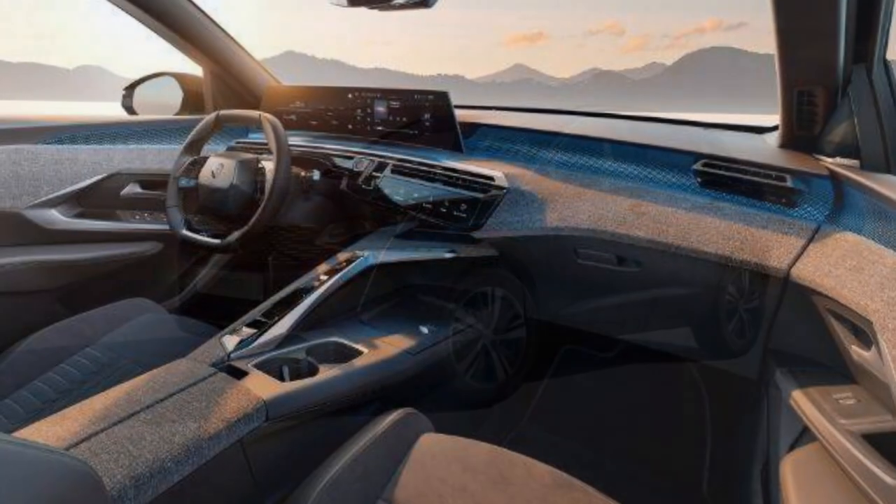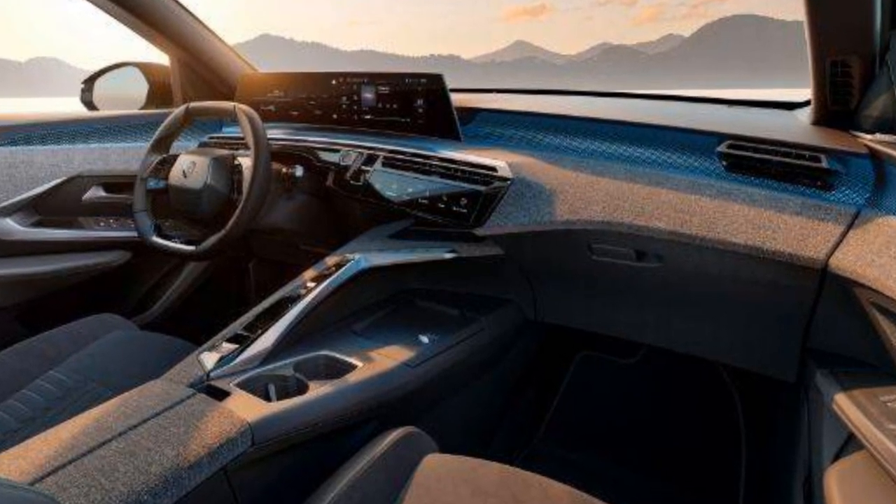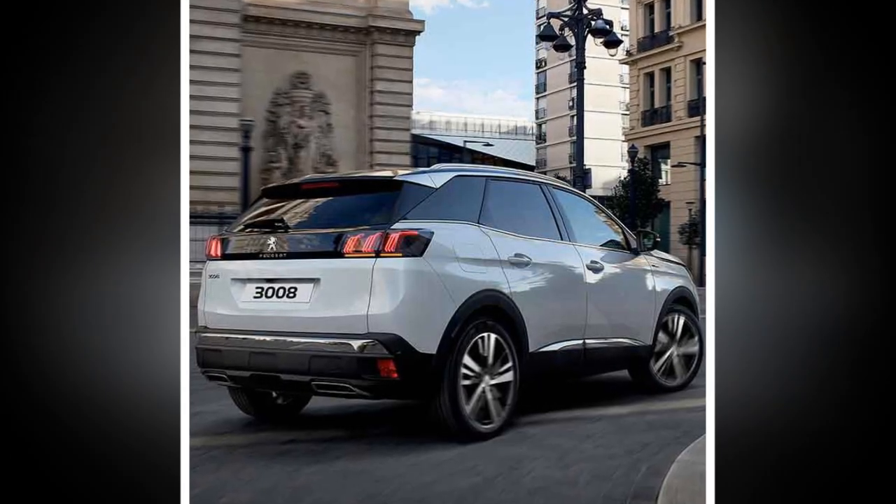We've seen mixed results from the 3008 hybrid on real-world efficiency. On our European first test, it struggled to get much beyond 40 miles per gallon.